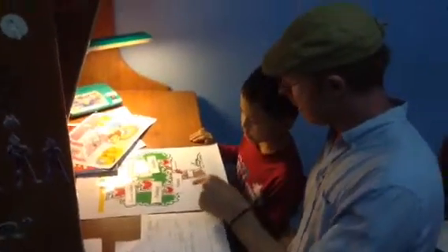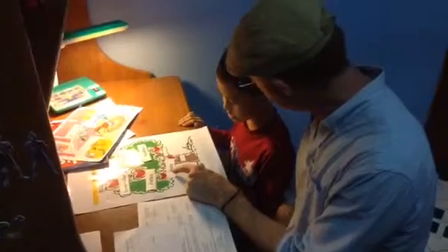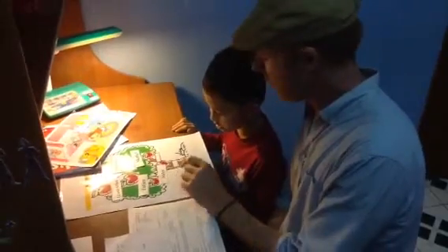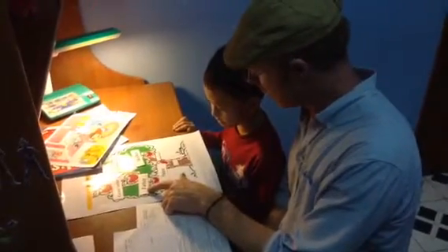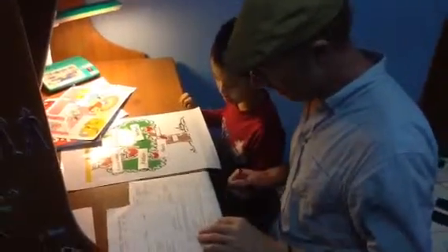Now, is he a sister? Yes. Is he a sister? No. She. She. Good. And is she a father? No. He. Good work. Well done, buddy.